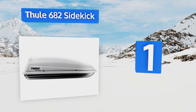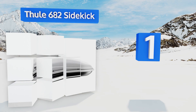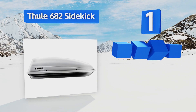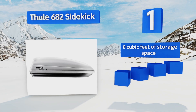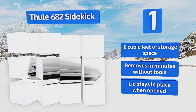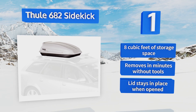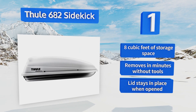Coming in at number one on our list, the Reliable Tool 682 Sidekick mounts to most aftermarket removable and standard factory-made luggage racks, making it a versatile option that works on just about any vehicle. Its side-opening design makes it easy to access your things on the go. It offers eight cubic feet of storage space, removes in minutes without tools, and its lid stays in place when opened.